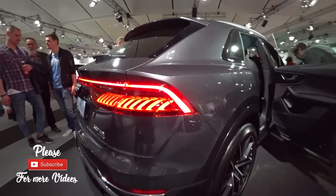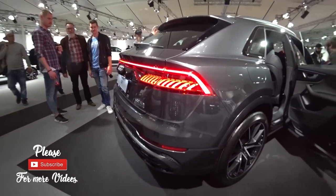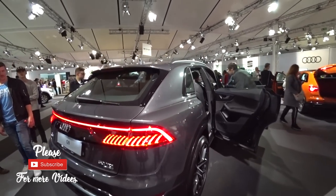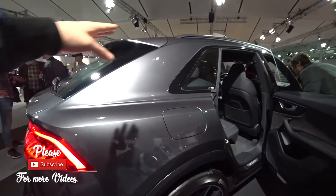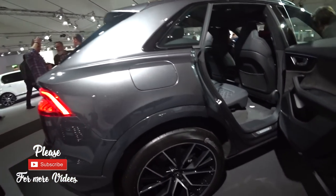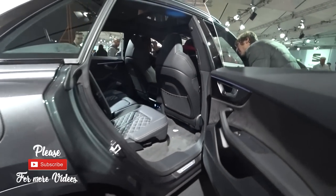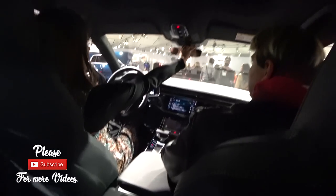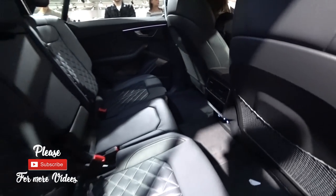Anyway guys, I hope you enjoyed the video. Please subscribe to my channel for new cars coming to the market. Thank you for watching — see you soon with more videos.